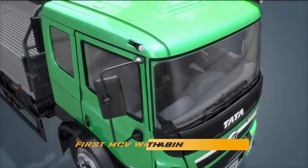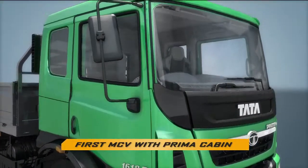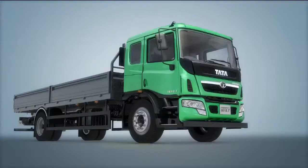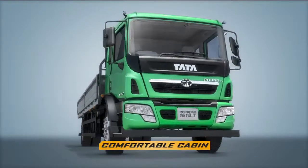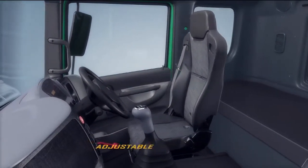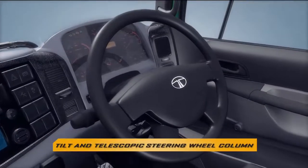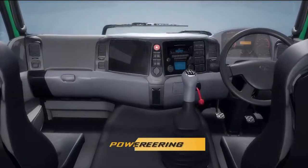Prima Cabin for the first time in the 16-ton segment, both for its exteriors as well as for its interiors. Contemporary fully built cabin on cargo range with optimized cab size best suited for the segment. World-class cabin aesthetics, superior driver comfort and ergonomics, higher driver safety, superior NVH, and world-class cabin features.